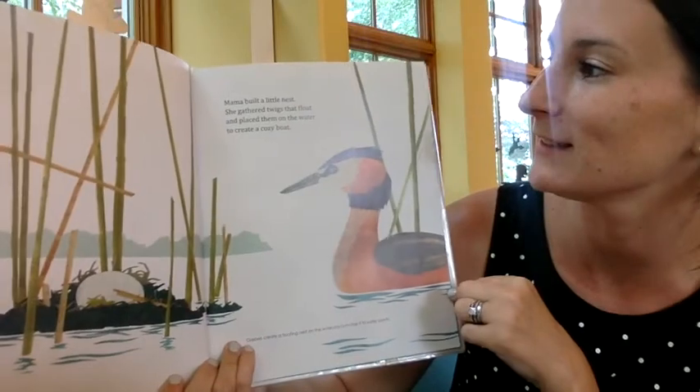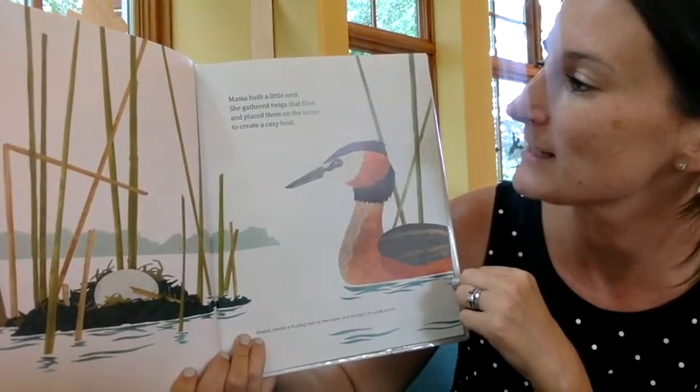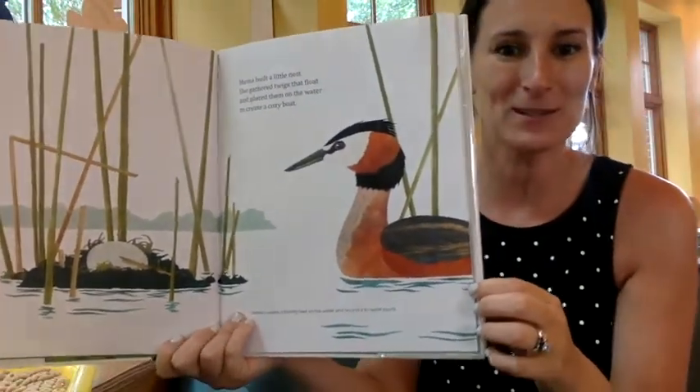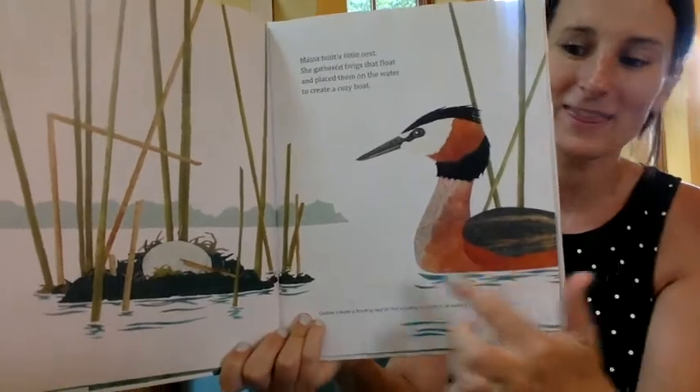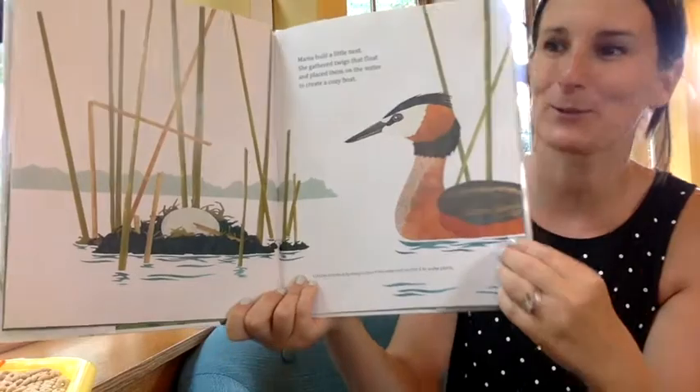Mama built a little nest. She gathered twigs that float and placed them on the water to create a cozy boat. Look — that egg has its own little island. That's pretty cool.